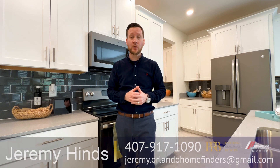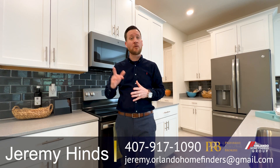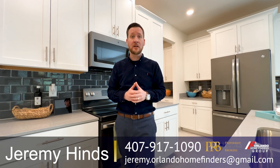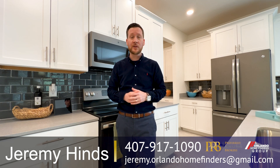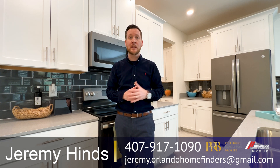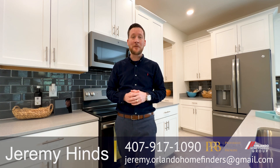Thank you so much for sticking around for the full tour! A great floor plan — master on the first floor, 3,900 square feet, two-story home. If you have questions about this builder and would like to move forward, they have one more phase left here, and this builder also builds this model in other locations. Give me a call at 407-917-1090 or email jeremy.orlandahomefinders@gmail.com. Hit that subscribe button and the bell for instant notifications, and comment below — I'd love to hear from you. See you on the next video. Have a great day!